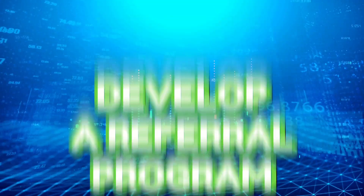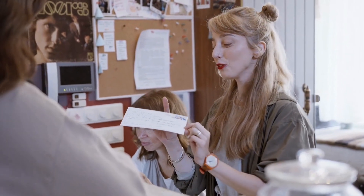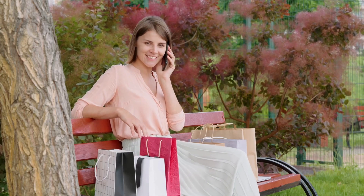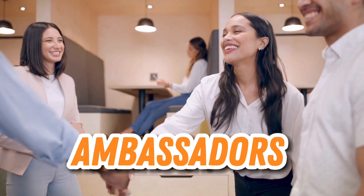3. Develop a referral program. Who doesn't love a good referral? Implementing a robust referral program can work wonders for your business. Happy customers can become your biggest advocates, spreading the word and bringing in high-quality leads. It's like having your own army of brand ambassadors.